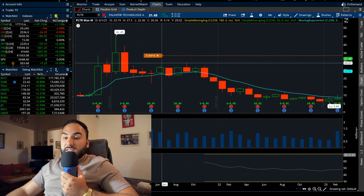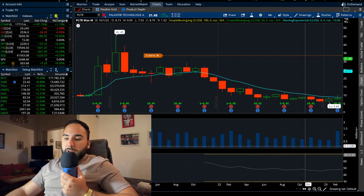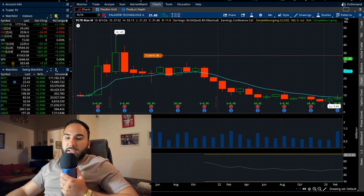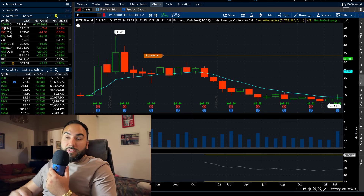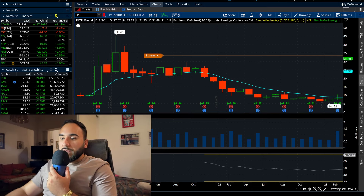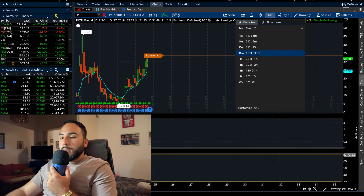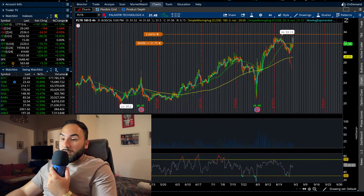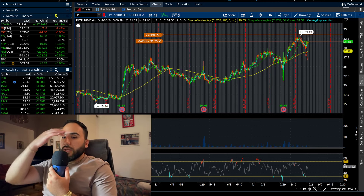Once it takes out that level, we could be going to the mid-to-high thirties. We still have three or four more months left this year, so it could still be in the cards. If we take $33 out, mid-to-high thirties this year could definitely be in the cards. I already hit my price target that I set out a couple of months ago, so everything else is the cherry on top.